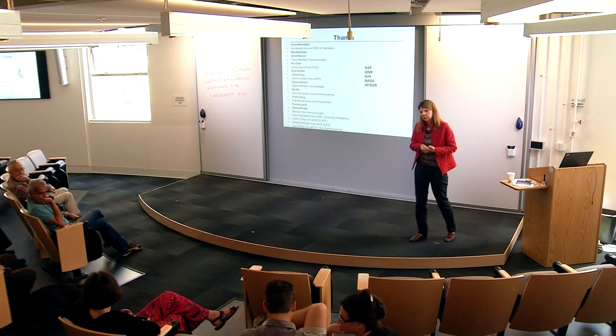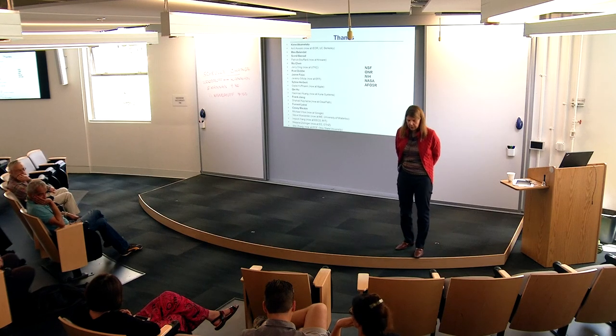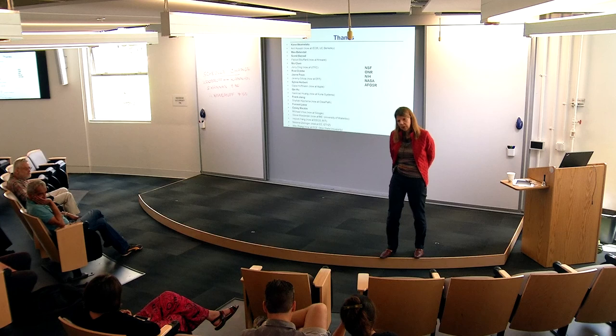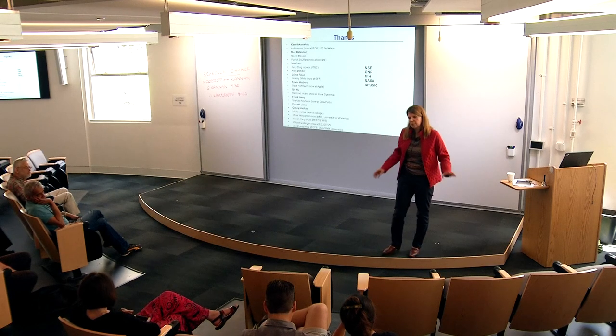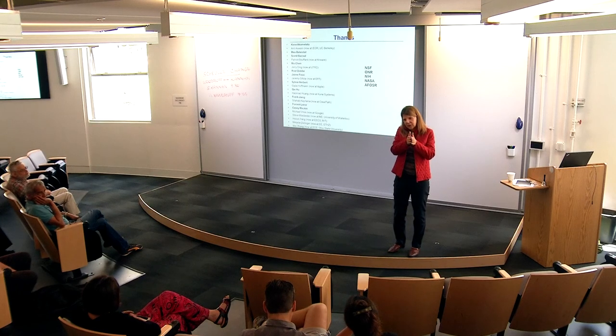Q&A: On how much prior belief an agent should discard when its model is found wrong: with the current approach, the model structure is maintained and disturbances are what's unknown and being learned, so you can always revert to the old model. For more complex environments like autonomous cars—where the environment includes people who stop mid-road and turn around—parsing certain versus uncertain components is an interesting and important challenge. On combining liveness (reaching desired states) with safety: these are separated, with safety handled by the reachable set envelope.